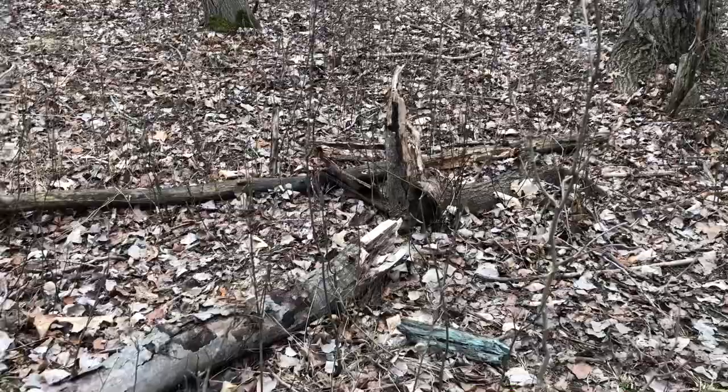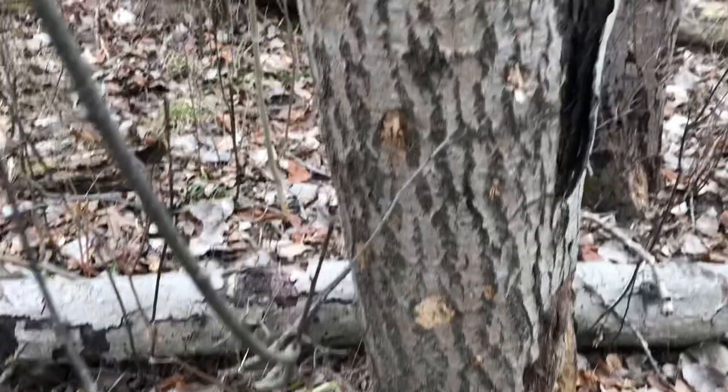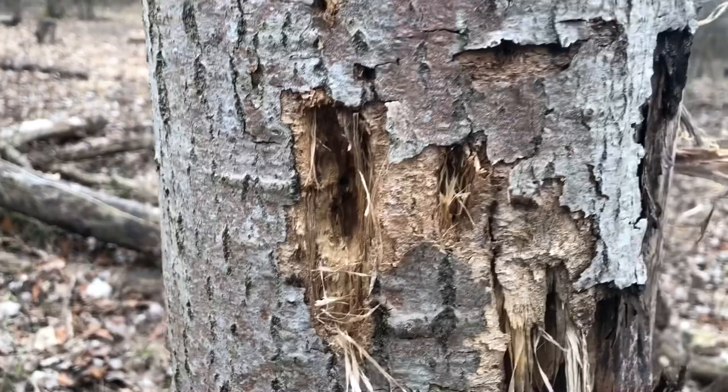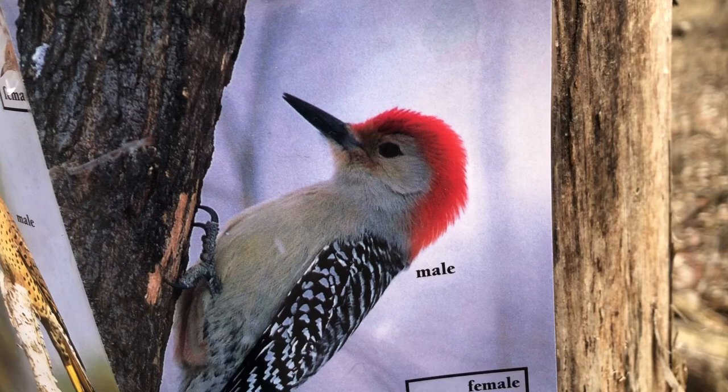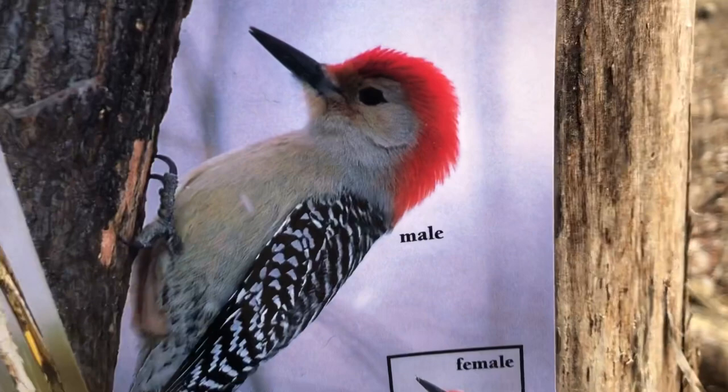Sometimes woodpeckers will even peck and look for insects on dead logs and dead stumps. Here's a dead tree and it looks like woodpeckers have been working on it, pecking into the wood, probably looking for food. And there they are — two of our more common woodpeckers around here. One of them is the red-bellied woodpecker. The male has a red head that extends all the way to the beak, and the female's red head only goes halfway. This is called a red-bellied woodpecker, not a red-headed woodpecker.